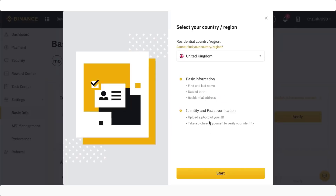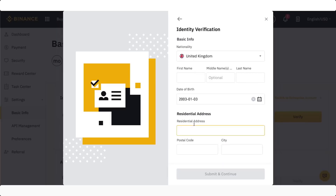Let's click on 'Verify Now.' What is required is your first and last name, date of birth, residential address, and then a form of photo ID. If you're in the UK, a driving license is going to be perfect. Other countries, just choose the most suitable one.